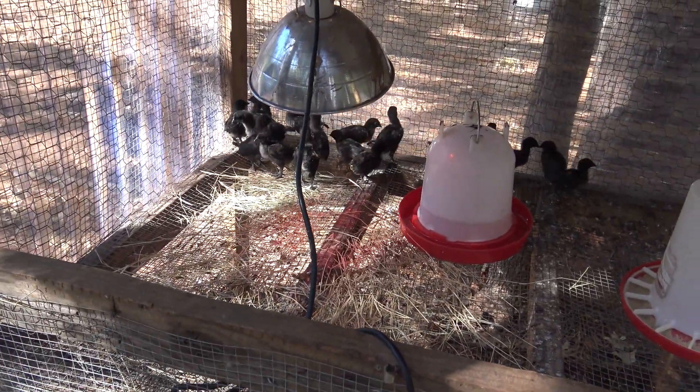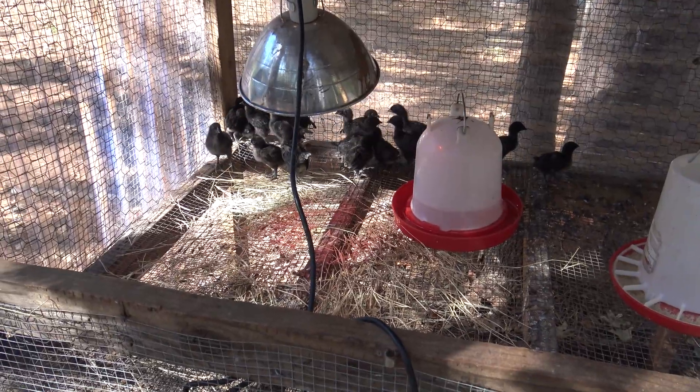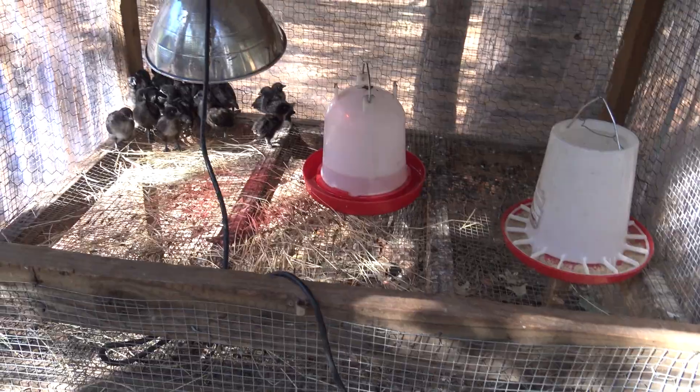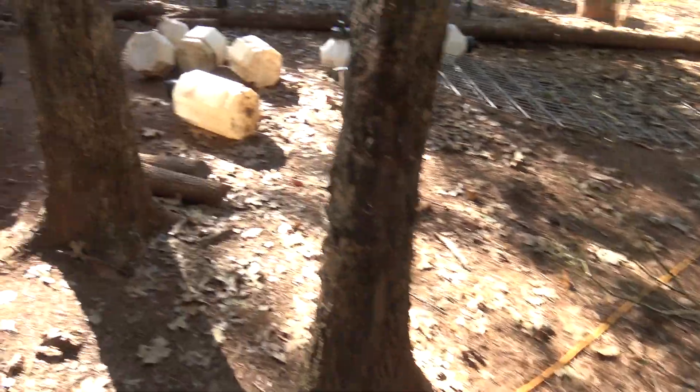Here's our little samani cage — about twenty little baby samanis in there. They're good under their heat lamp. We hatched all those down in Houston as we gathered them from our samani eggs.